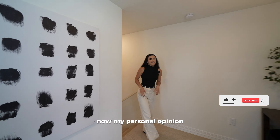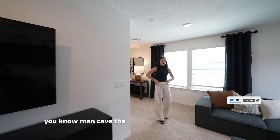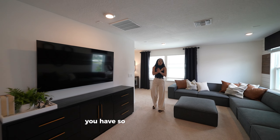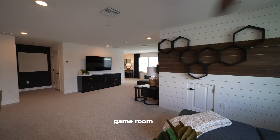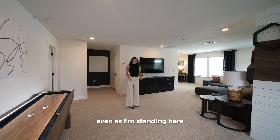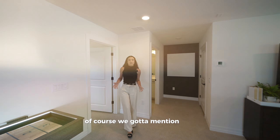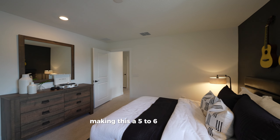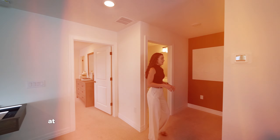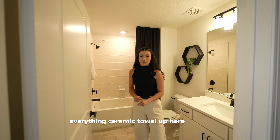In my personal opinion, if you have kids, a big family, love to entertain, or just need a man cave, the bonus room is a must. There's so much seating space — you could turn it into a media room, game room, or bar. Even as I'm standing here there's still a ton of empty space. This second floor also has an additional bedroom, making this a five-to-six-bedroom home, plus a full bathroom with shower, tub, and ceramic tile.